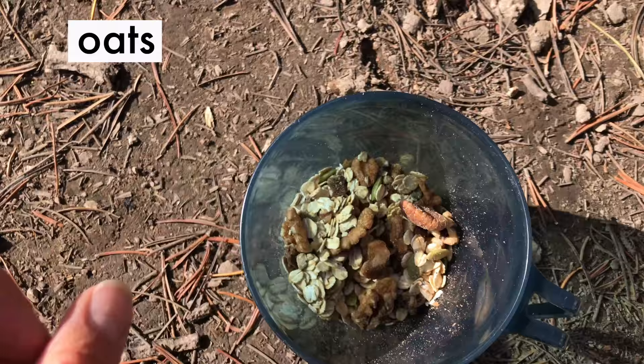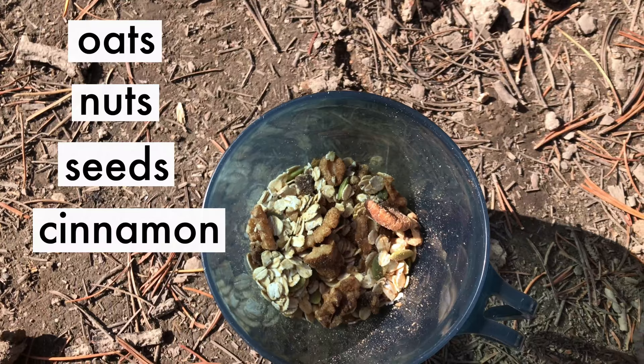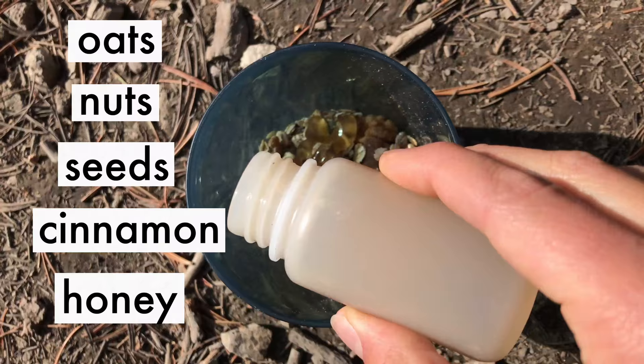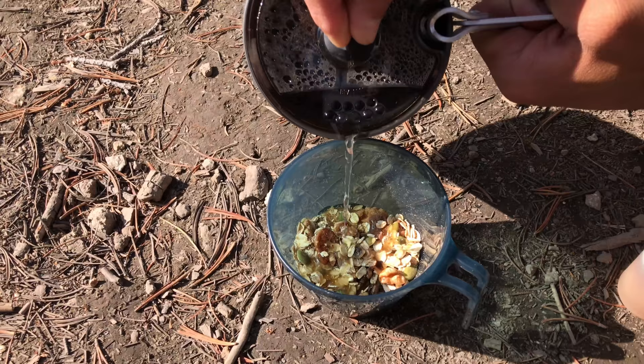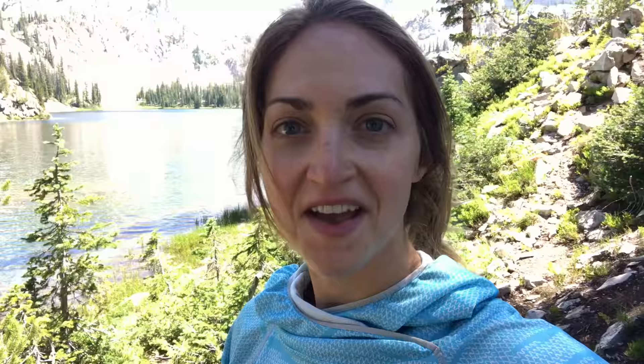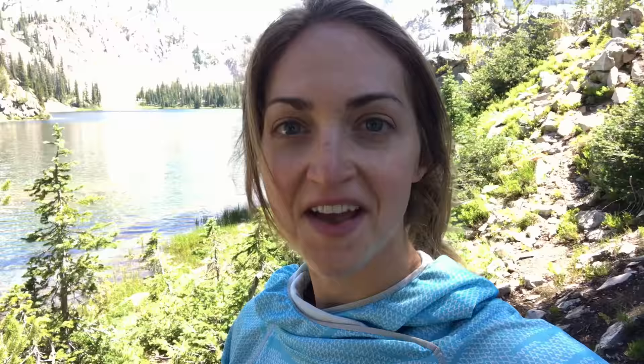For breakfast, I usually just make my own little oatmeal — oats, nuts, seeds, and cinnamon. Then I'm going to pour a little bit of honey on top. This is my breakfast, pretty much every time I go backpacking.